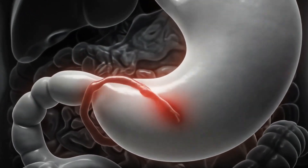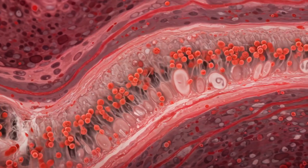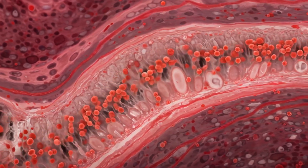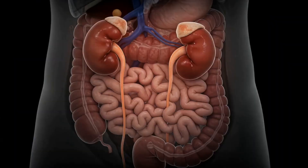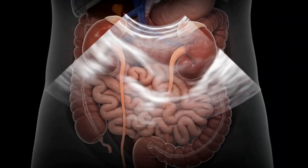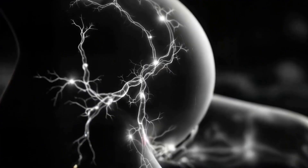By month five, the uterus reaches midway to the navel, compressing the stomach and increasing chances of acid reflux. The heart pumps 30% more blood, and oxytocin receptors begin forming in the uterine lining in preparation for labor.